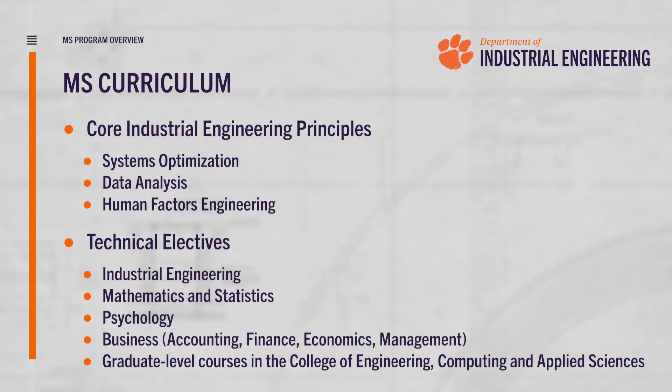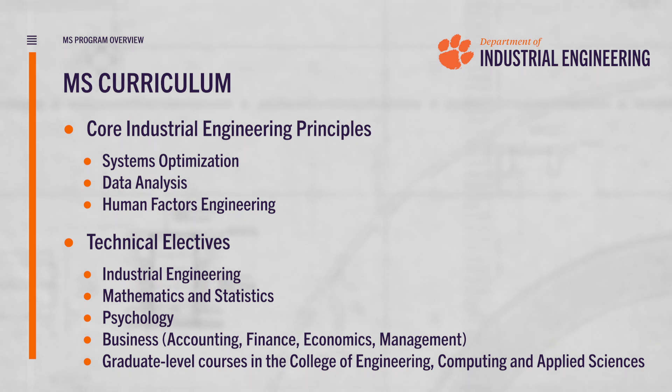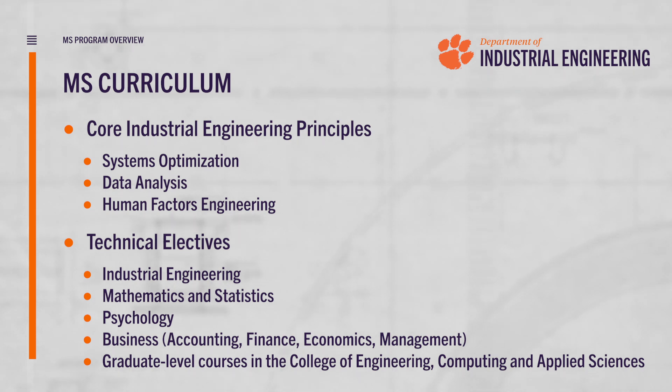Our degree is set up in such a way that you'll gain a breadth of knowledge across core industrial engineering principles, as well as a depth of knowledge in an area of your choosing. In terms of the core principles, you'll take courses in your first semester in systems optimization, data analysis, and human factors. In terms of flexibility, once you've completed your core industrial engineering courses, you'll be given the opportunity to split your time evenly between taking technical electives in industrial engineering and technical electives across the university in order to best support your career development.